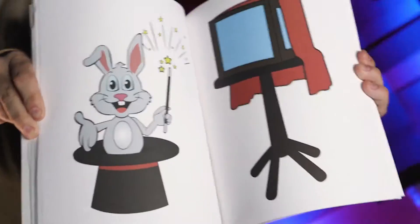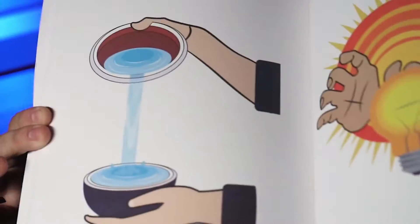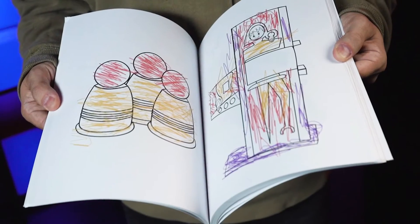The thick paper prevents bleed through. The large colorful images take up the entire page and contain actual magic tricks and illusions.